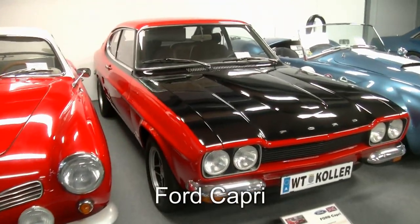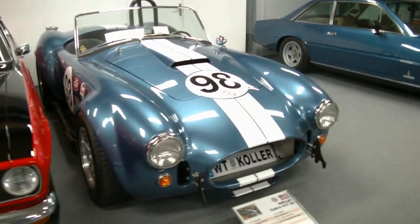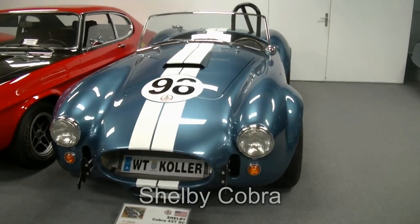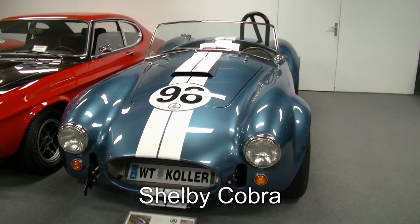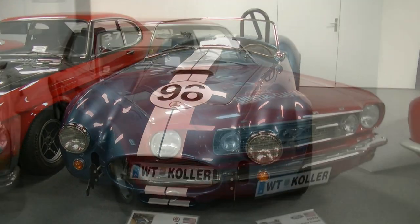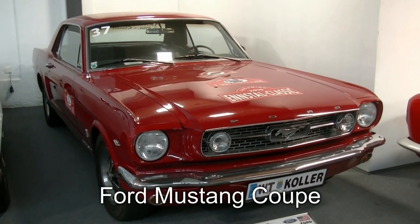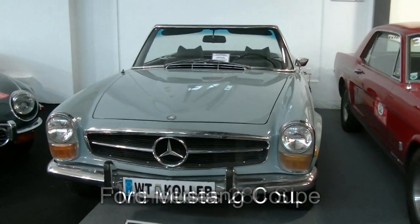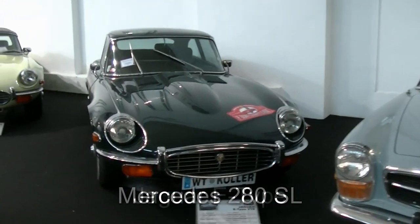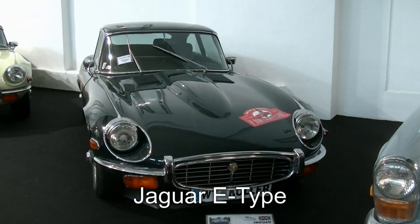Gleich daneben haben wir einen Ford Capri aus 1972. Und hier ein Fahrzeug, das die Männerherzen höher schlagen lässt: ein Shelby Cobra 427 SC – allerdings kein Oldtimer, sondern aus dem Jahr 2008. Ford Mustang Coupé aus 1966. Ein Mercedes 280 SL aus 1971. Und einen wunderschönen Jaguar E-Type aus dem Jahr 1972.